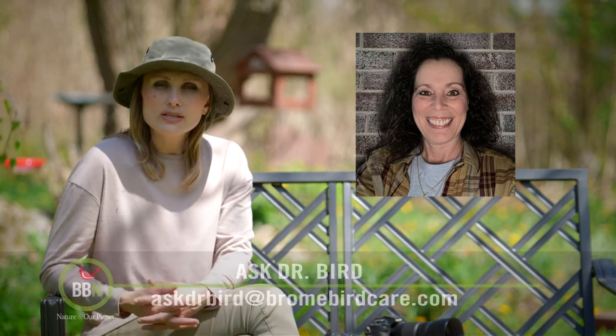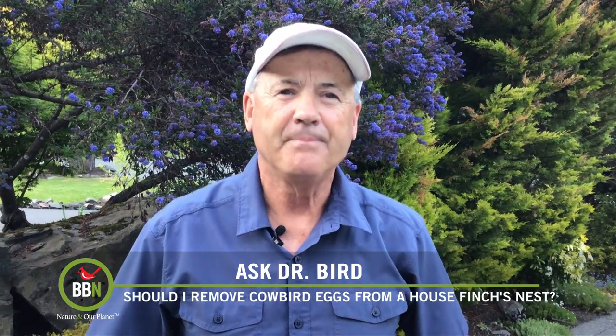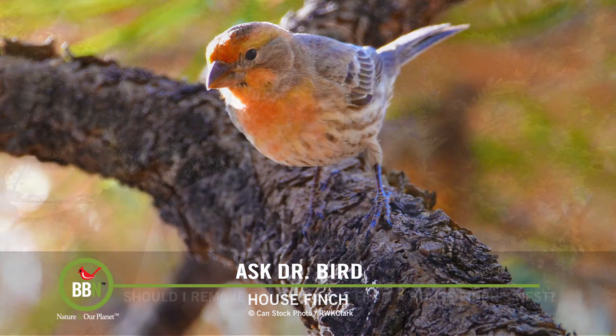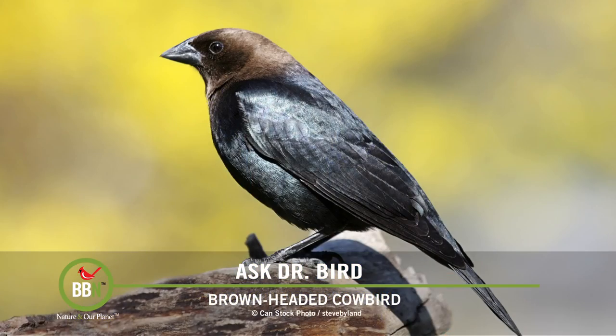Charlene Hall found a cowbird egg in one of her finches' nests, so she's wondering if she should do anything about it. I'm going to make a wild guess that the finches you referred to are house finches, because of two reasons. First, house finches commonly nest in flower boxes and planters and among flowering plants in people's backyards. And second, they are commonly parasitized by brown-headed cowbirds — to the tune of about one quarter of all their nests. This means that the cowbird, which does not make its own nest, lays its eggs in the nests of other species.